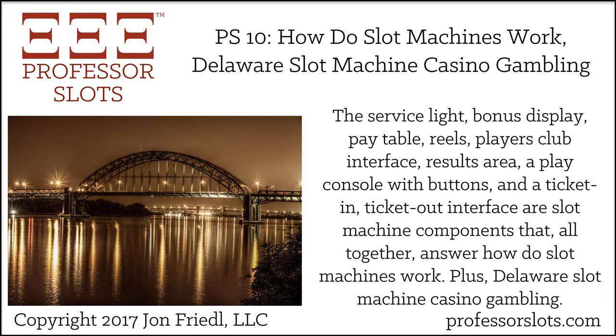Let's get started with the second segment of the show: Delaware Slot Machine Casino Gambling. The state of Delaware slot machine casino gambling consists of three gambling establishments: one, Delaware Park; two, Dover Downs; and three, Harrington Raceway. All three casinos — or racinos — are pari-mutuel facilities, meaning they are state-licensed sites for betting on dog and horse races. In addition, each location has slot machines. In total, there are 7,520 slots and gaming machines at these three casinos. These slot machines are operated under the Delaware Lottery.